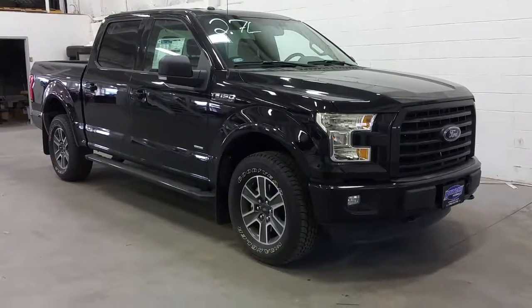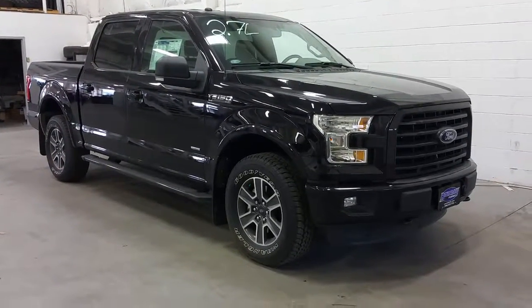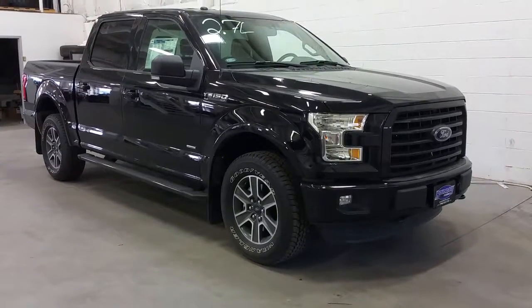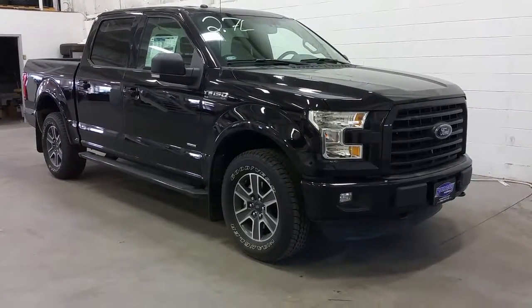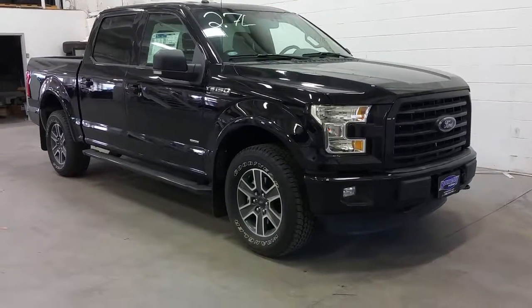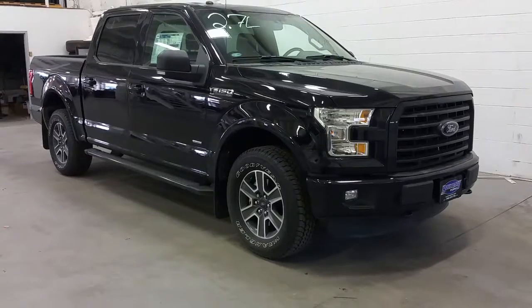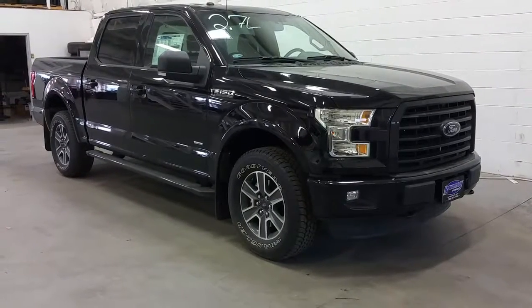Welcome to Boundary Ford, conveniently located at 2502 50th Avenue, Lloydminster, Alberta. Today we're checking out a brand new 2016 Ford F-150 XLT Sport Package. The vehicle is equipped with a 2.7L EcoBoost engine paired to a six-speed automatic transmission with four-wheel drive.